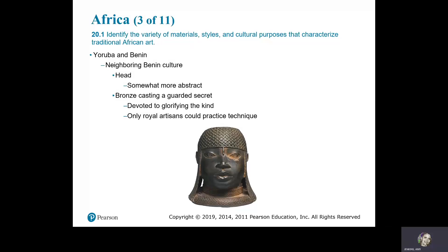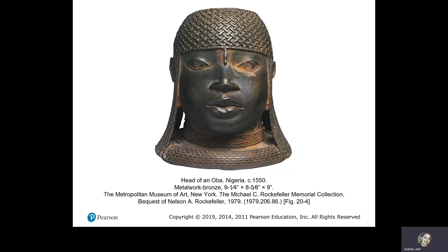Yoruba and Benin. The neighboring Benin culture produced a head that is somewhat more abstract. The bronze casting technique was a guarded secret, devoted to glorifying the king. Only royal artisans could practice this technique. Head of an Oba, Nigeria, circa 1550, metalwork bronze.